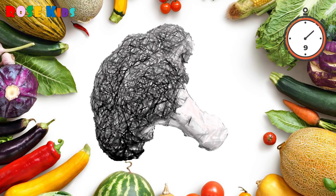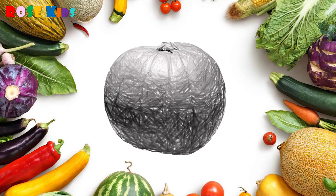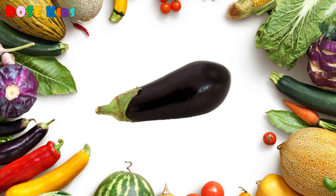What vegetable is this? It's a broccoli! What's this? It's a pumpkin! What's this? It's an eggplant!